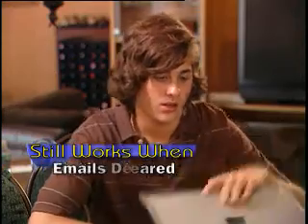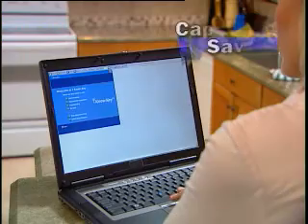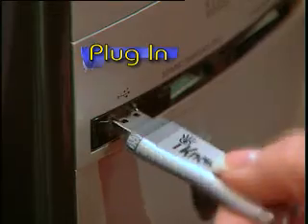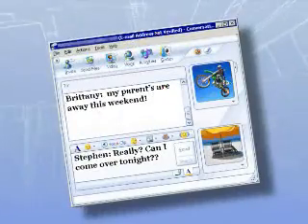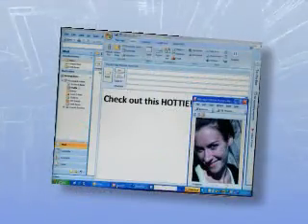Even if the history is cleared, emails deleted, or photos trashed, the I Know Computer Key captures and saves pictures of it all. Just plug it in to know who's instant messaging who, what sites they're visiting, which photos they're sharing, and what personal information is being exchanged.